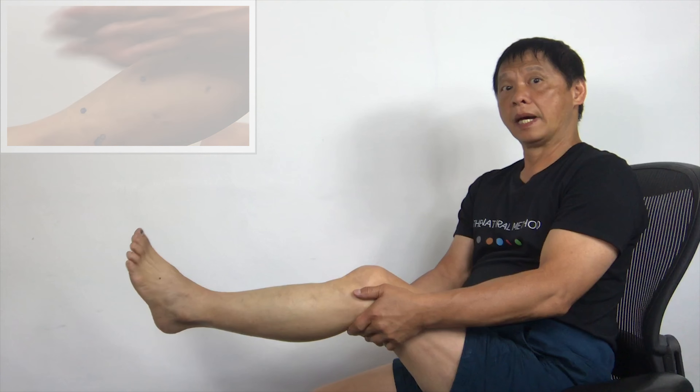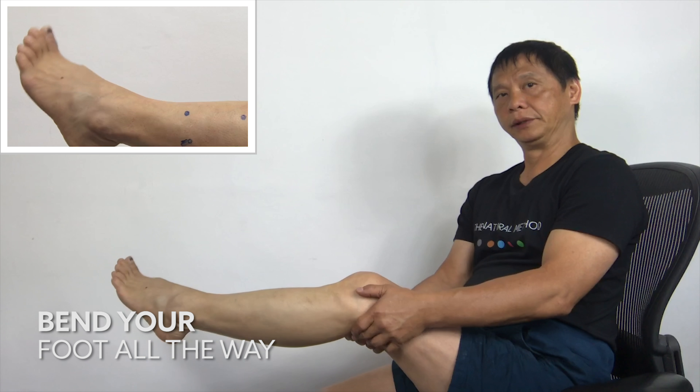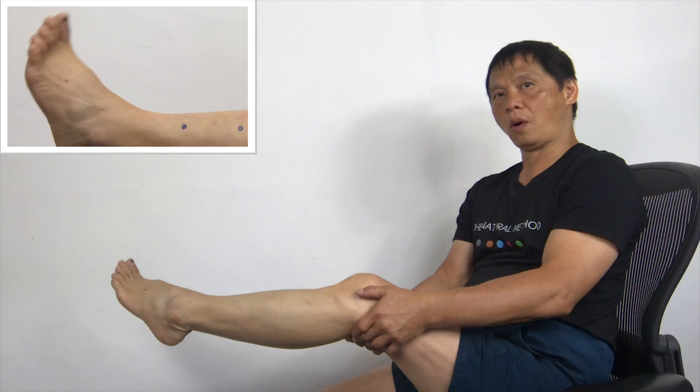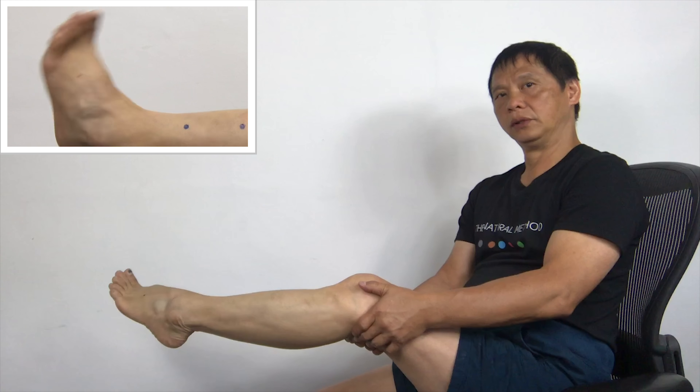Hold your leg this way, and bend your feet up and in. 1, 2, 3, 4, 5, 5 more. 1, 2, 3, 4, 5.